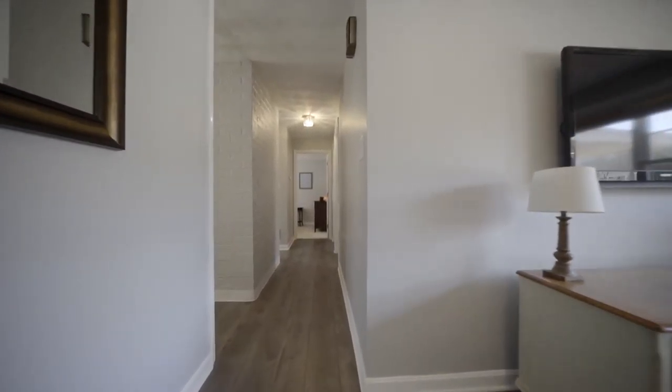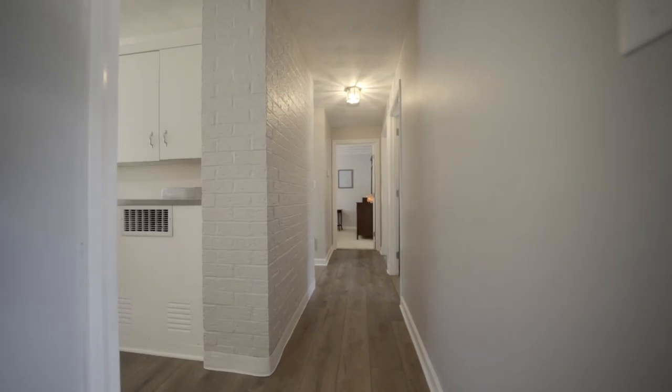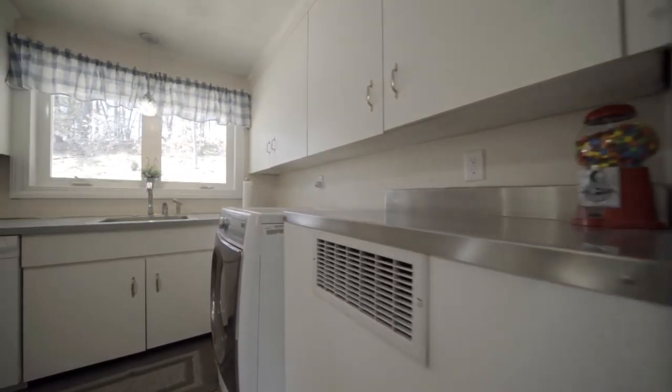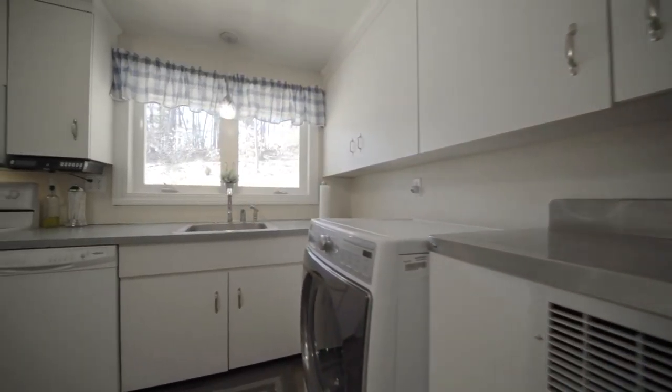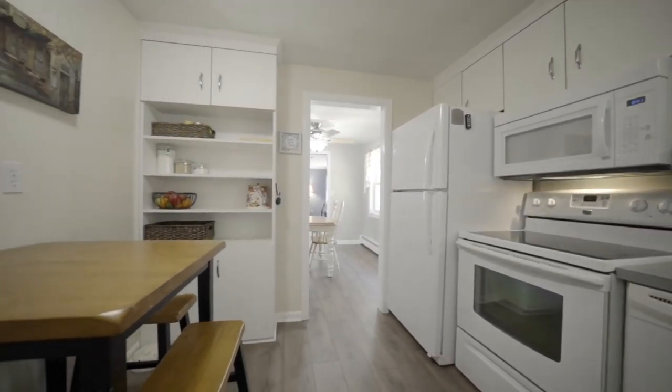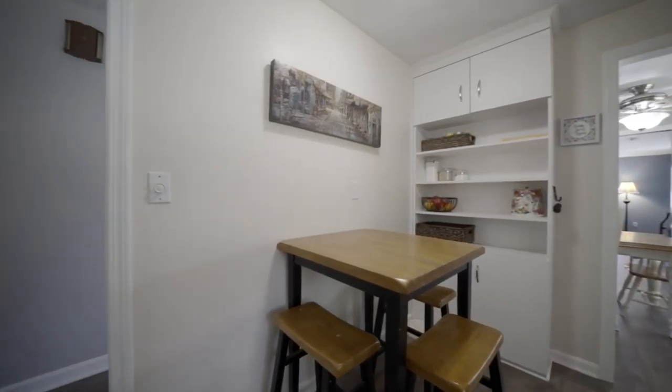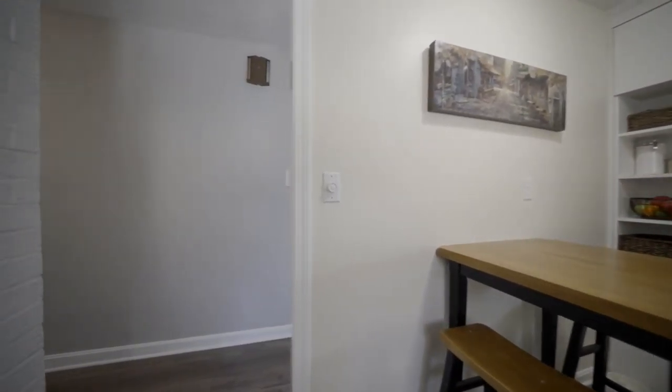As you enter the home, you're greeted by a wonderful open layout, providing a large living room and dining room combination featuring a great pellet stove. A separate but adjacent family room is a perfect spot for a playroom, office, guest room, or TV room. The fully-applianced eat-in kitchen has plenty of cabinet space, and the bathroom includes a new vanity and tiled shower.